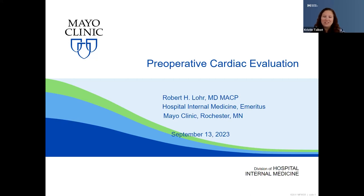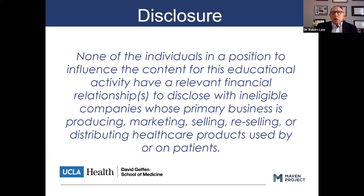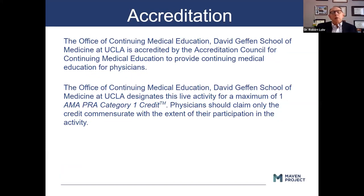Dr. Lohr, when you're ready, I'll turn it over to you. Thank you very much. Good morning, everybody. Thank you for the opportunity to spend a few minutes with you. We're going to be talking about what I know is a very common patient scenario that you encounter. Hopefully by the end of the hour, you'll have a better understanding of how to address some of these issues. I don't have any disclosures to make.